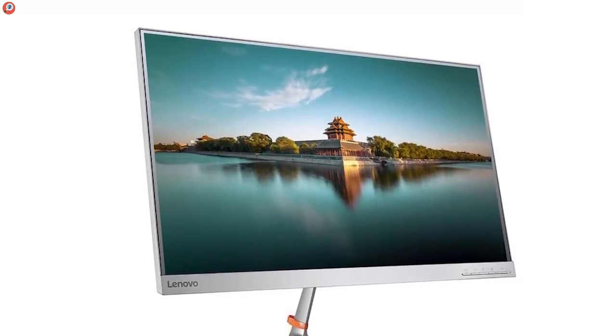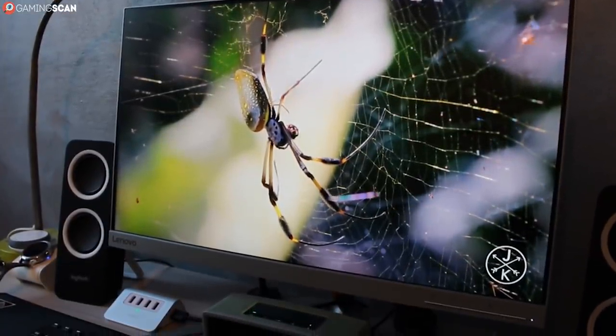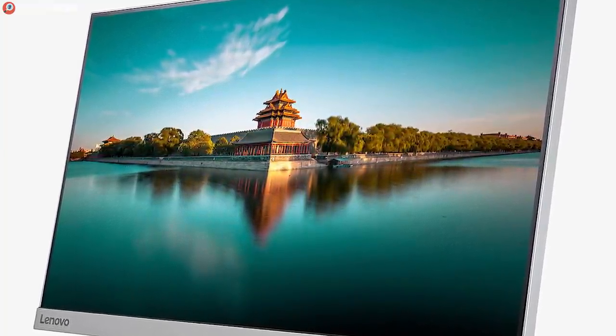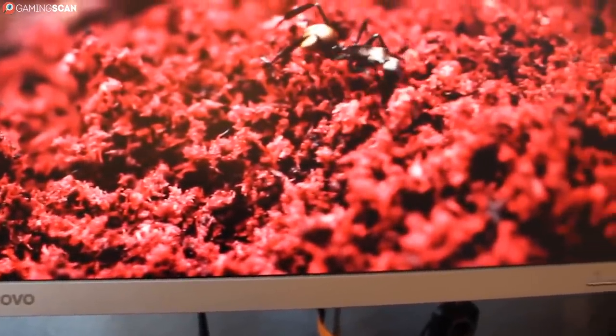First up, we have a solid budget 1440p monitor: the Lenovo L24Q. It's rather easy on the eyes with the sleek silvery exterior and slim bezels, but it's also a monitor you wouldn't guess is 2K based only on the exterior, as the size of its display extends only 23.8 inches.